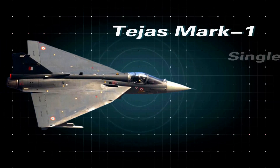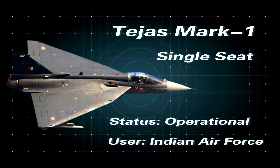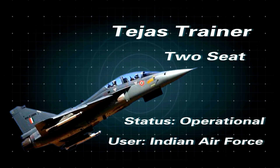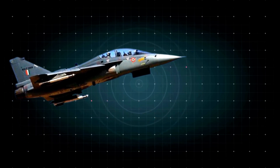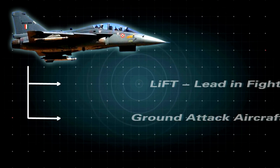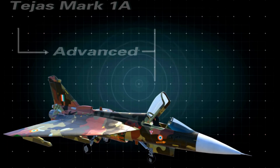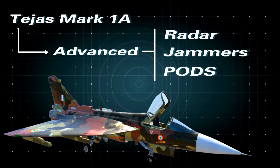Tejas Mark 1 is a single-seat operational variant for the Indian Air Force. Next is the Tejas Trainer, a two-seater operational conversion trainer for the Indian Air Force. The Tejas Trainer also acts as a LIFT — that means Lead-In Fighter Trainer — and is also useful as a ground attack aircraft. And finally, the Tejas Mark 1A: an enhanced Tejas Mark 1 equipped with advanced radar, jammers and pods.